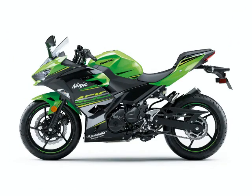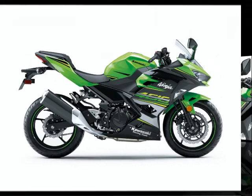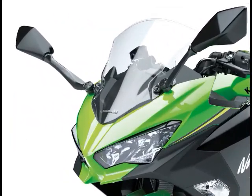Euro Spec claimed. Torque: 28.0 lb-ft at 8,000 RPM, Euro Spec claimed. Fuel System: Fuel Injection, 32mm x 2. Ignition: Digital. Starting: Electric.